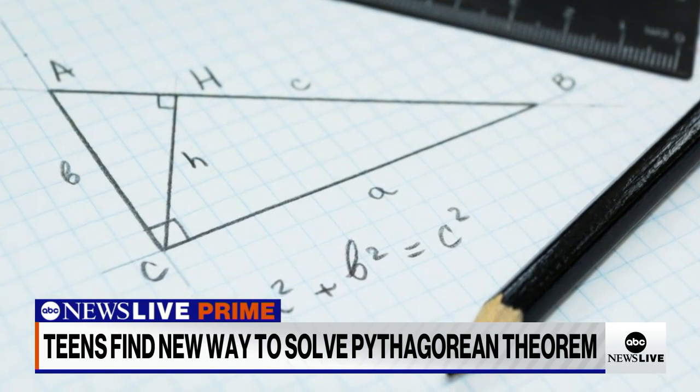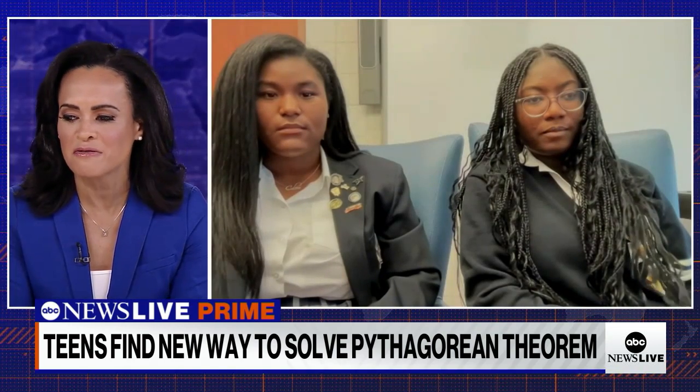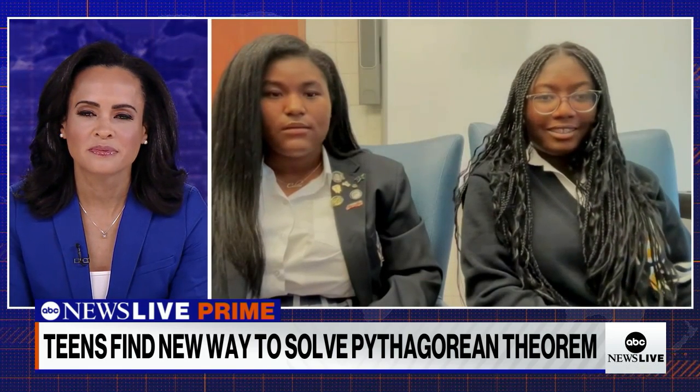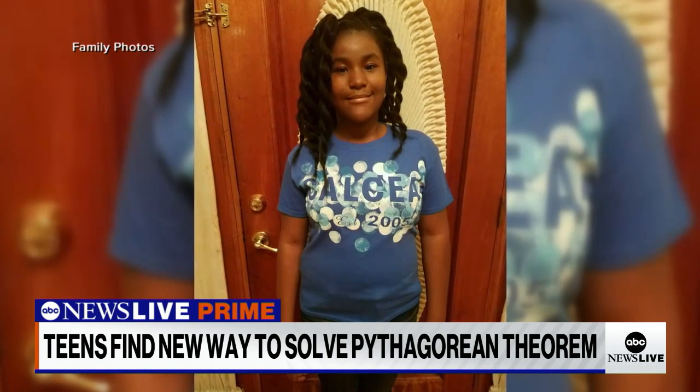And then after that, we go on to college. Do you already have a plan for a major and life after college? I want to major in environmental engineering. And I'm majoring in biochemistry.